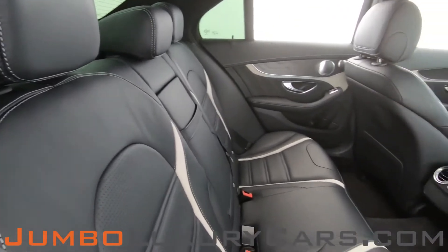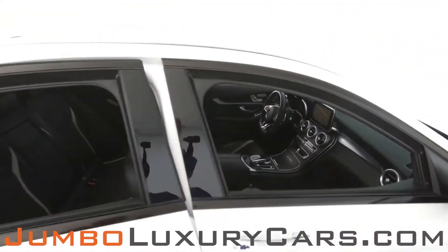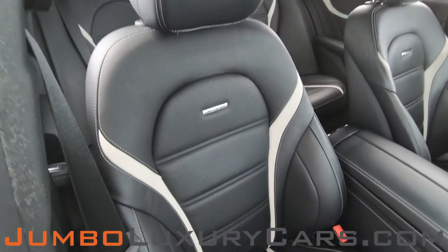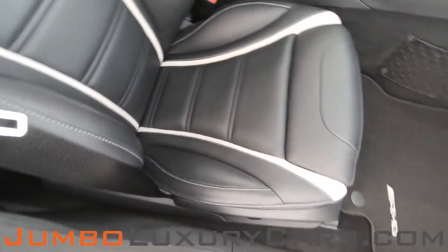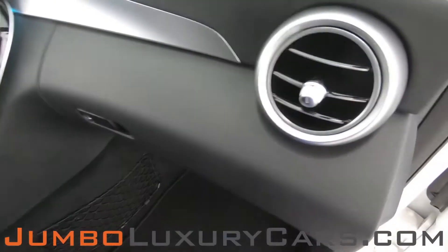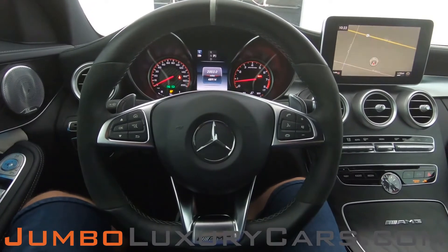Here's another angle of the back seats. As you can see, everything is in excellent condition. Passenger seat is in excellent condition as well. Here's a close-up of the glove compartment. Now let's continue with the interior.